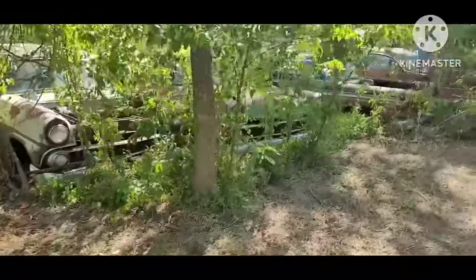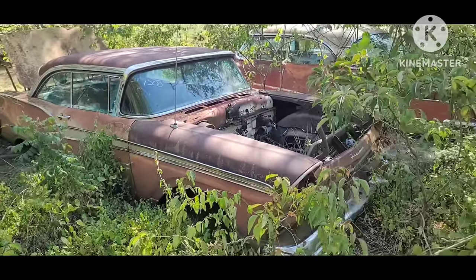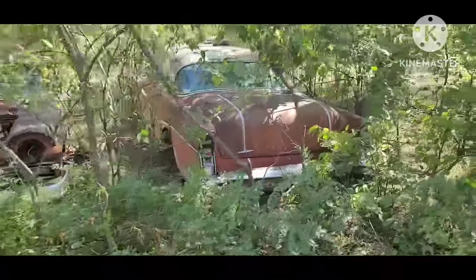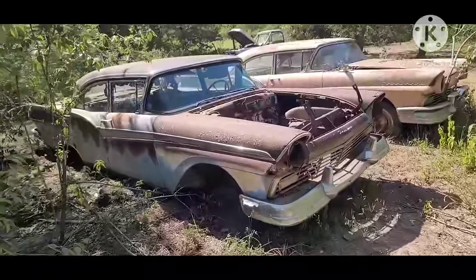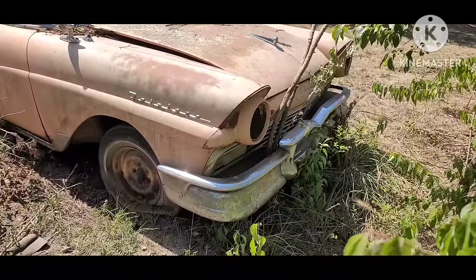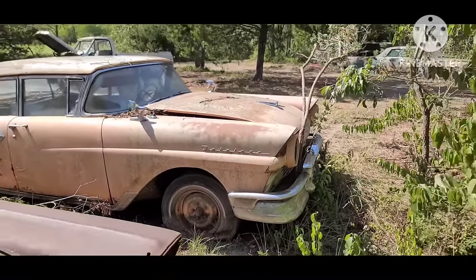'55 Fords, '57 two-door hardtop Fairlane 500 — now that one's kind of a hidden gem. Here's a '56 Roadmaster four-door hardtop — that's a real neat car. More '57 Fords. This Fairlane has got the real rare full front bumper guard — I've seen ones with the center guard but I don't think I've ever seen in person the outer ends. That's a pretty nice find.